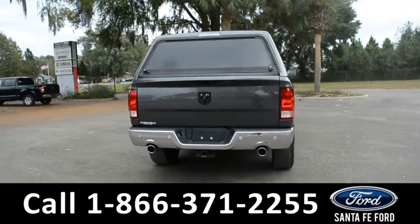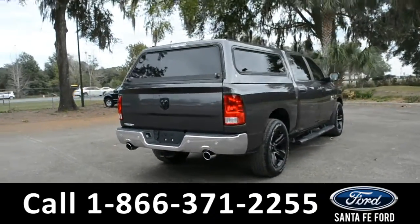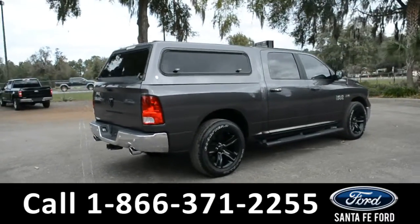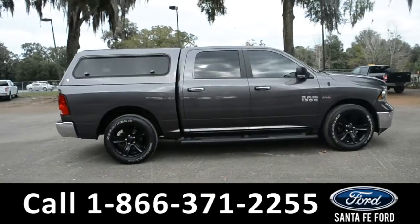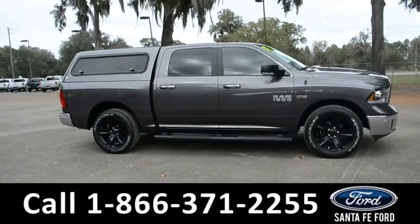It also has a camper shell, remote keyless entry, and remote start. For more information about this vehicle, give us a call at the number below or visit us at our website, www.SantaFeFord.com.